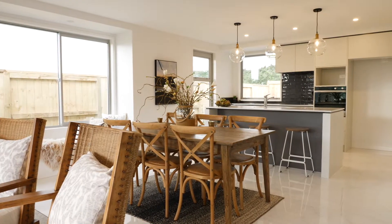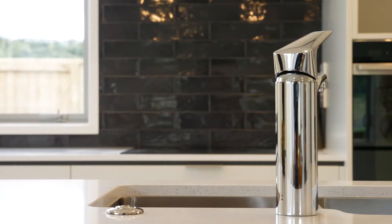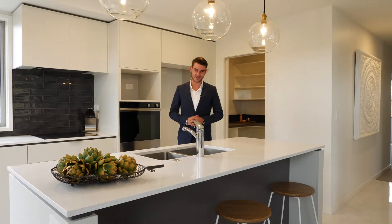The kitchen is serviced by high-end appliances, plenty of bench space, an awesome splashback, and a scullery to hide all your culinary delights.